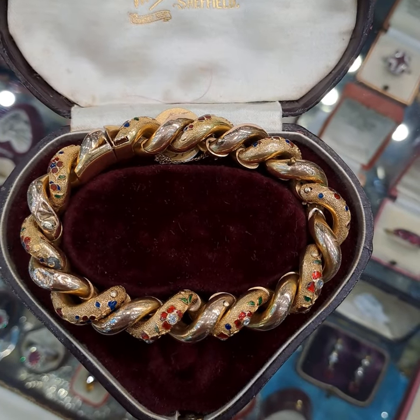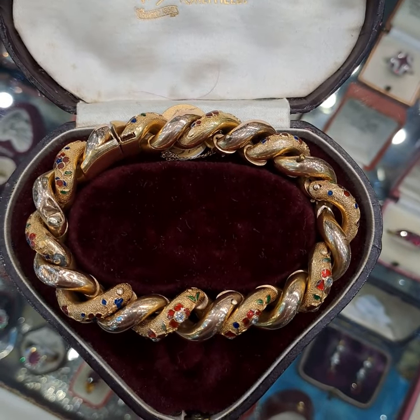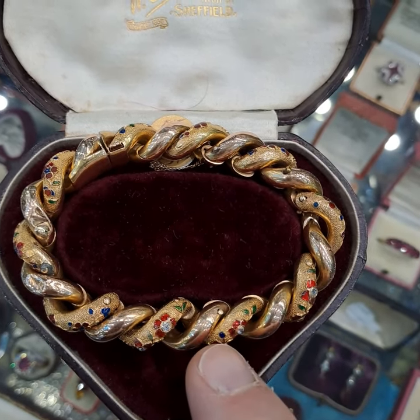The only words to describe this bracelet from Delphi Antiques is absolutely fabulous. It was made in France circa 1880 to 1900 and it's set in a fine 18 carat, slightly rose-coloured gold and yellow gold.